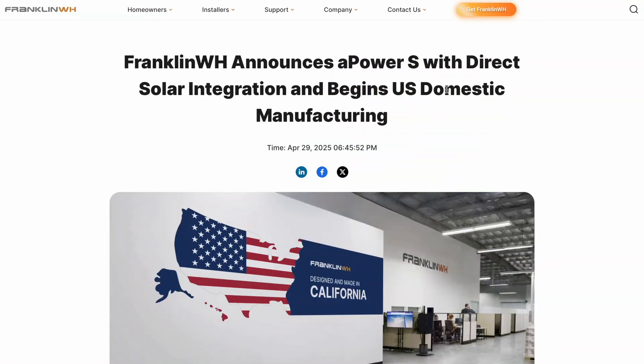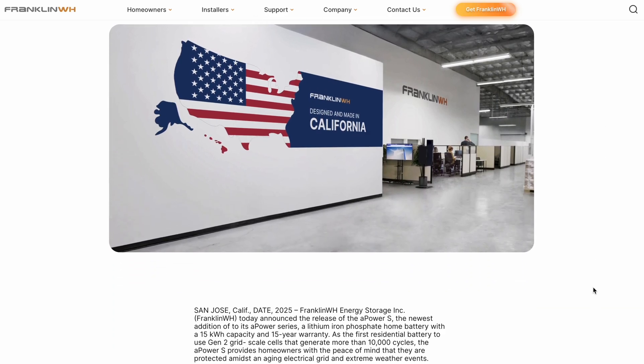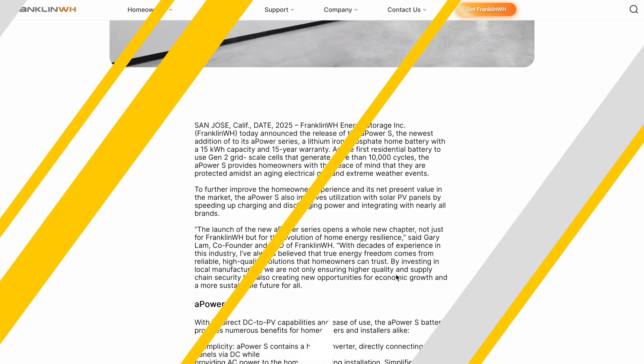I'll be real with you — I don't have official pricing yet. I called around, checked with distribution partners, even pinged Axia by Q-Cells. Nothing. Franklin's keeping that under wraps. But if they're announcing it, it's coming soon. What I have heard is that they plan to build these here in the United States, which is a big win if you're into supporting American manufacturing. So for today's numbers, I'm going to cheat a little and use the A-Power 2 pricing as the placeholder. It really shouldn't be too far off.